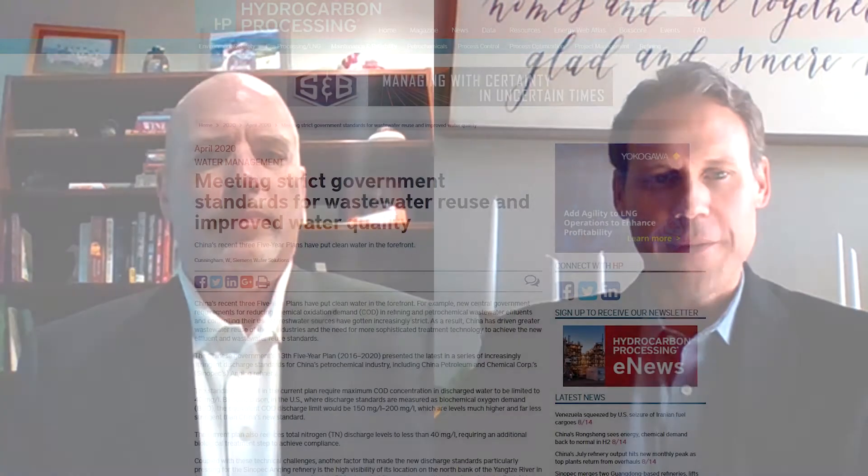Hello, everyone. My name is Lee Nichols, and I'm the Editor-in-Chief and Associate Publisher of Hydrocarbon Processing and Gas Processing and LNG Publications. I'd like to welcome all of you to another installment of Hydrocarbon Processing's Refined View. Today we've got a very special guest joining us, Bill Cunningham, who's the Director of Business Development, Integrated Solutions for Siemens Water Solutions. Today we're going to be discussing his article, which was titled 'Meeting Strict Government Standards for Wastewater Reuse and Improved Water Quality.'